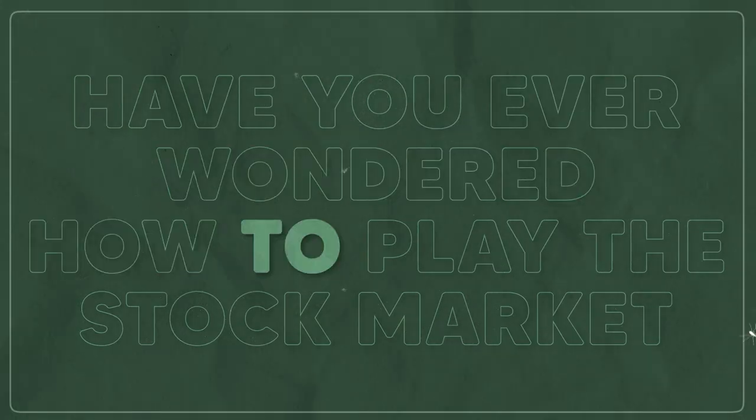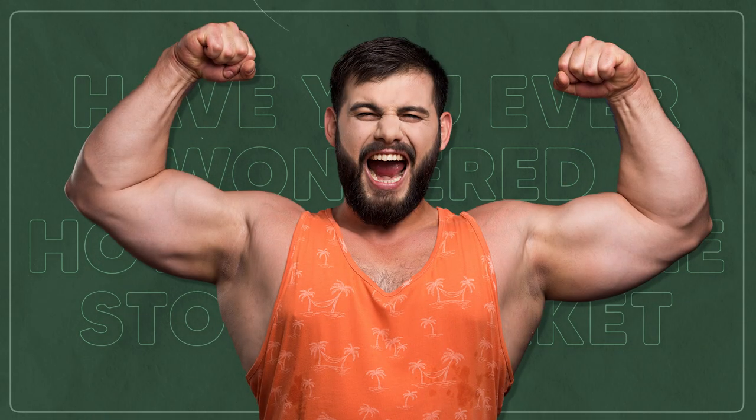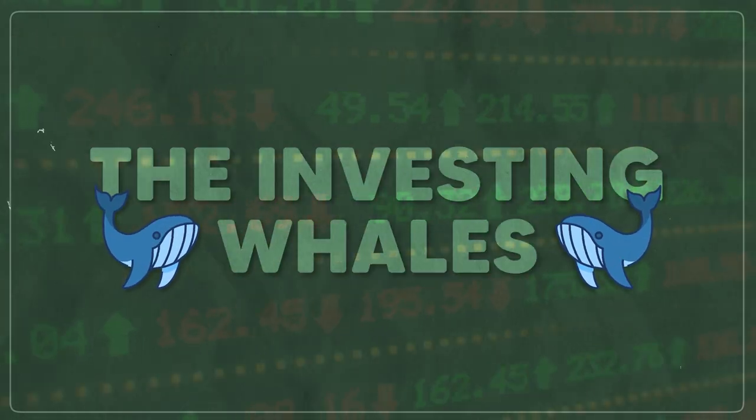Have you ever wondered how to play the stock market like the big boys — the investing whales? I'm talking about the Warren Buffetts of the world. Are you ready to start being sharks and not the little fish in the ocean? Well, guess what — you don't need a crystal ball, you just need the right tools, and that's where MooMoo comes in, today's sponsor of this video. Their app has this amazing feature that lets you track what institutional investors are doing — it's like getting a sneak peek into the strategies of the market's biggest players.